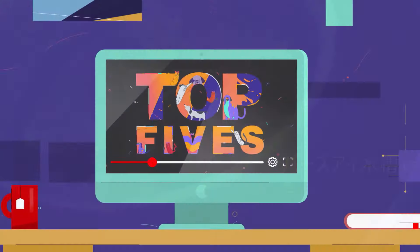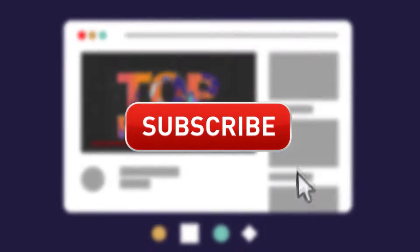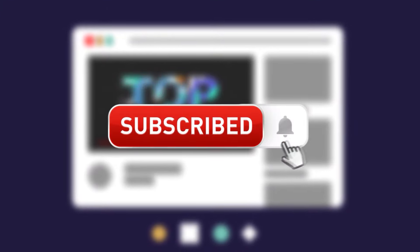We are constantly adding more people to the Top Five's production team to bring you all the best content. Be sure to subscribe with notifications on and hit the like button.